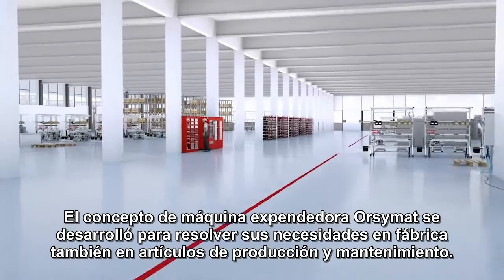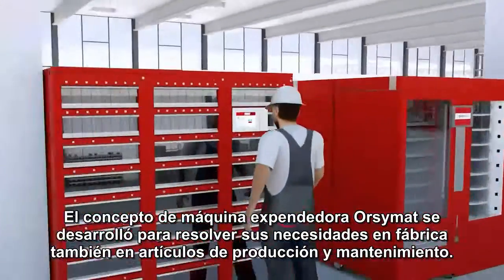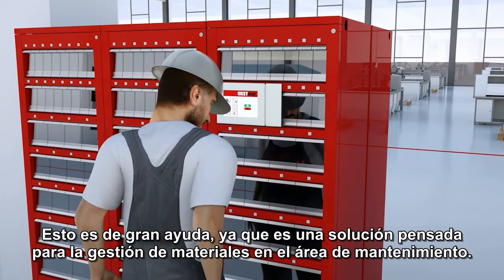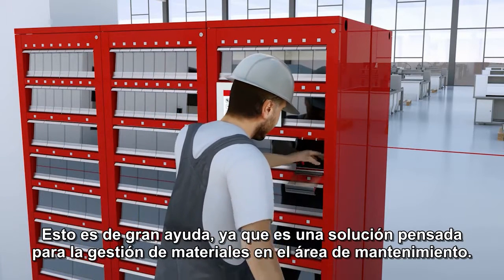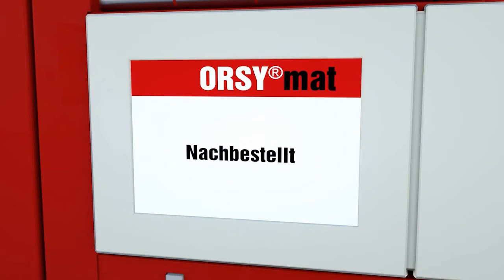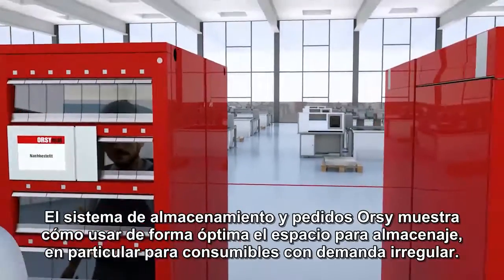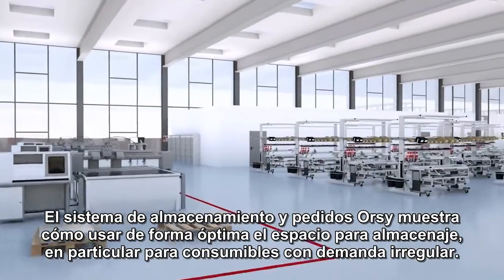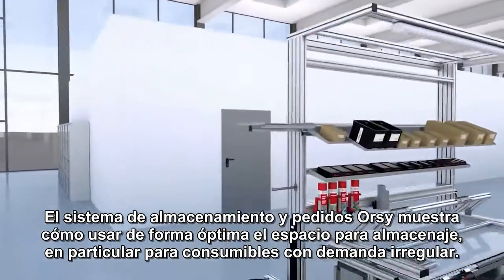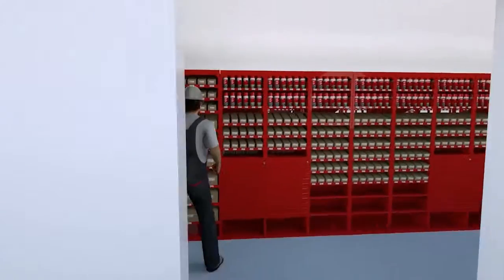The Orsi-MAT vending machine concept was developed to meet your in-house needs for production and maintenance materials. This quiet helper is a convenient solution for materials management or maintenance tasks. The Orsi storage and ordering system ensures that storage space is used optimally, in particular for consumables with irregular demand.